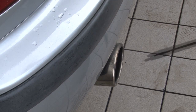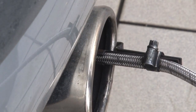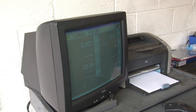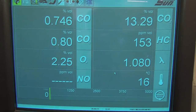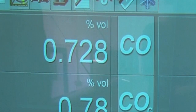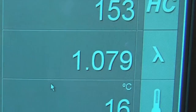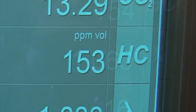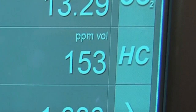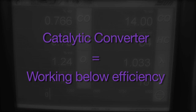Only insert the 4-gas analyzer's probe into the exhaust tailpipe when the oil temperature reaches 90 degrees Celsius. You can see the system shows us that this vehicle failed the MOT test on its emissions because its readings had a CO value of 0.741 and a Lambda reading of 1.08. The hydrocarbon level at 153 parts per million are within the MOT limits though. This leads us to realize that the catalytic converter could be working below its efficiency level.